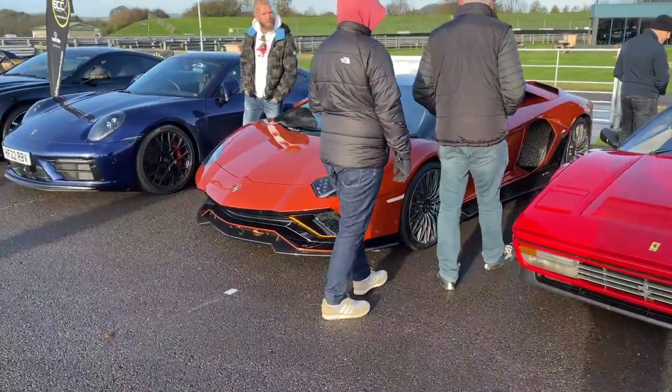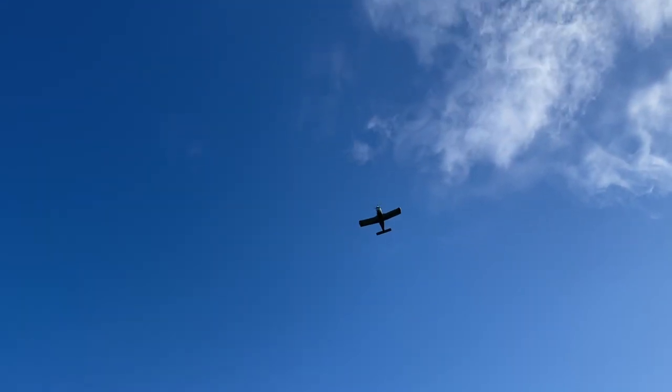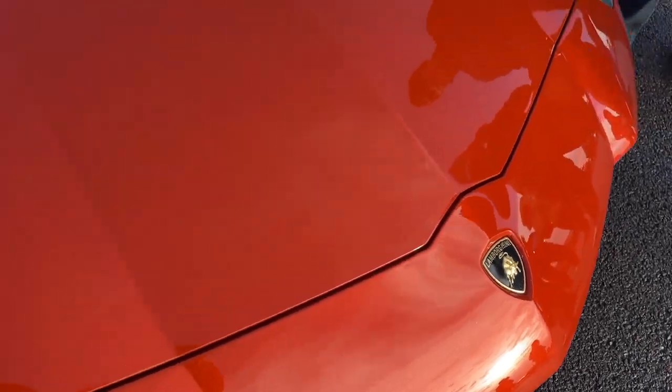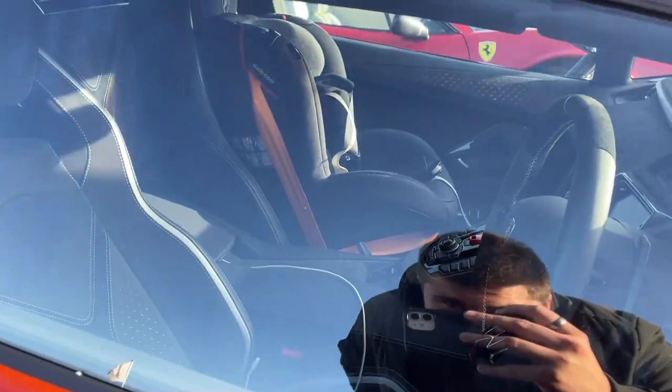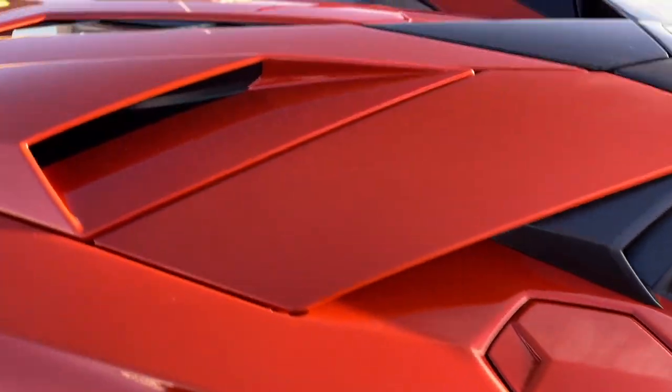Lamborghini Aventador — that's nice, that. Lamborghini Aventador with a child seat. Strap in lads, we're going for a wicked ride!